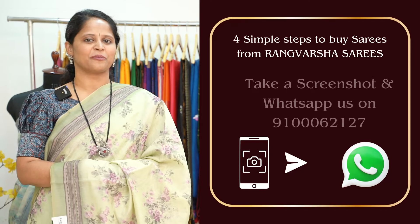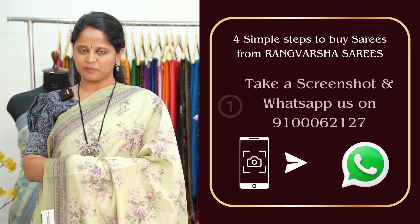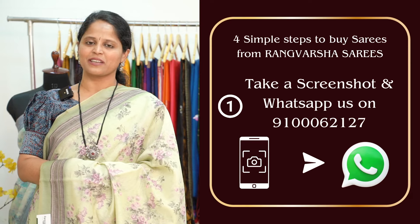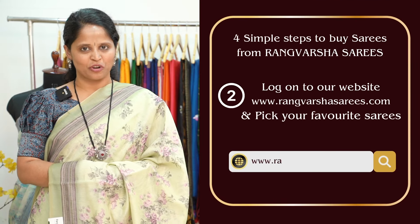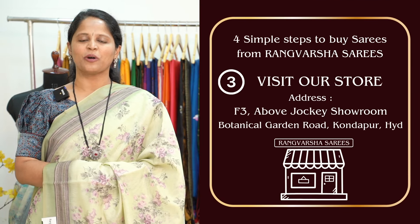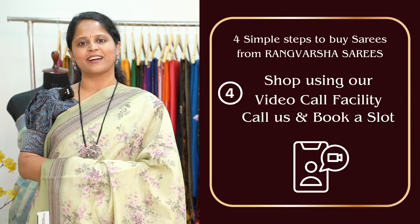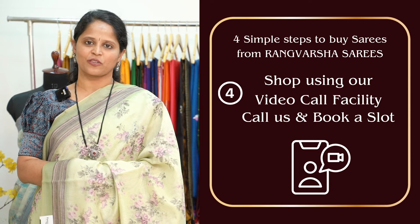How to shop your favorite sarees from Rangusha? Just follow four simple steps. First, take a screenshot of your saree pick and send to the WhatsApp number displayed on the screen. Second, you can shop online at rangvarshasarees.com. Third, you can directly visit our store located in Kundapur, Botanical Garden Road, Hyderabad. Fourth, you can book a video call slot.